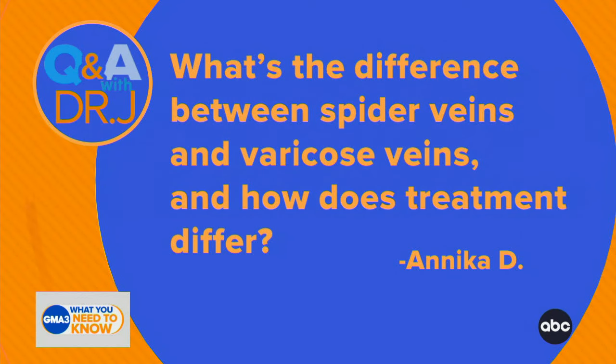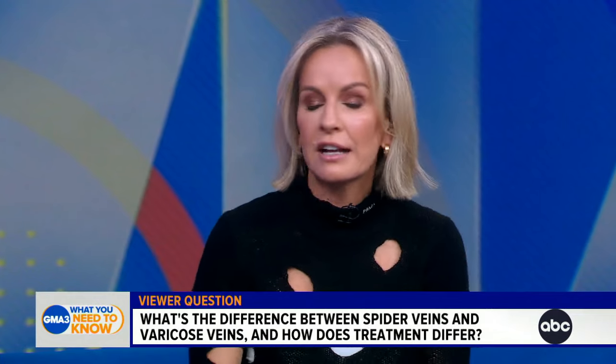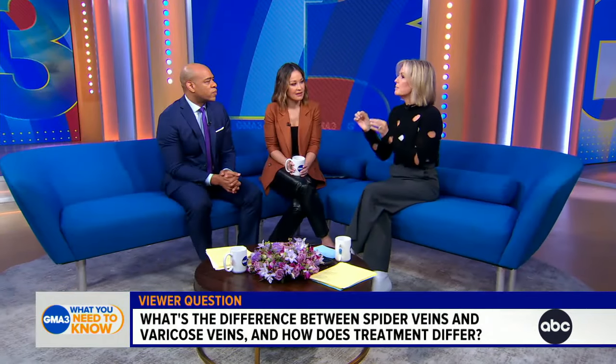Both are incredibly common for women and for men. Spider veins are superficial — they're flat, they're smaller in diameter. More common around the ankles. They can even occur on the face, but they're flat, they're not painful, and they tend to be smaller.